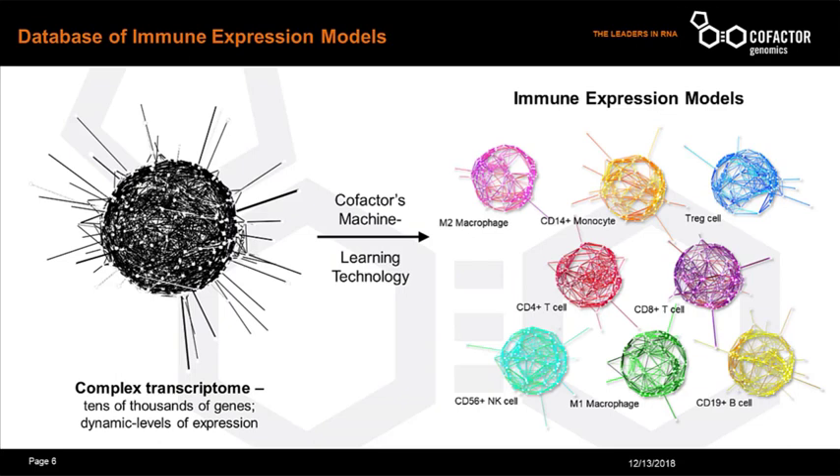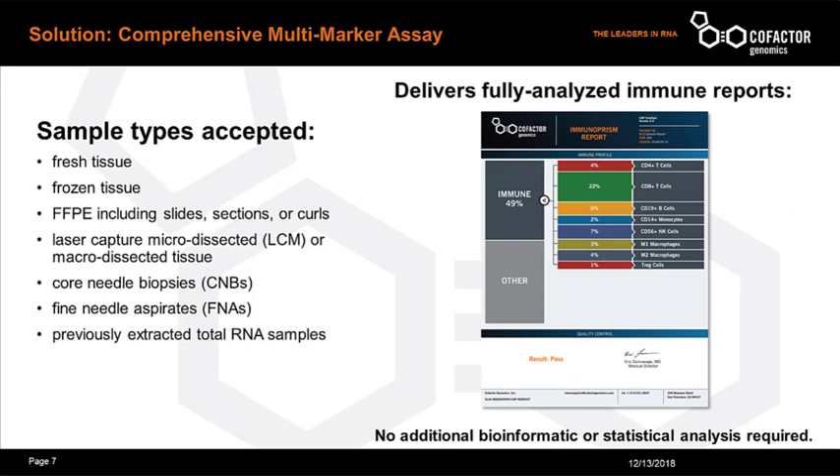Specifically, in the immunopRISM assay, we've applied this approach to develop superior models for the immune cells which play an integral role in fighting disease, particularly in the tumor microenvironment. These immune cells have been shown to be powerful potential biomarkers for understanding response to immunotherapy, but methods to detect them have been semi-quantitative at best. The assay accepts all solid tumor materials and delivers a fully analyzed report which quantitatively breaks down the immune cells present. At the end of the talk, I'll share more about how this technology may be applied to biomarker discovery.